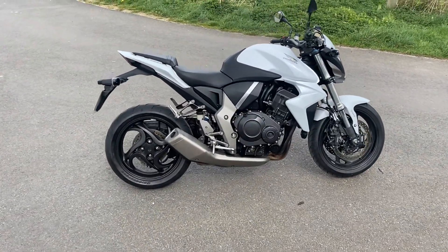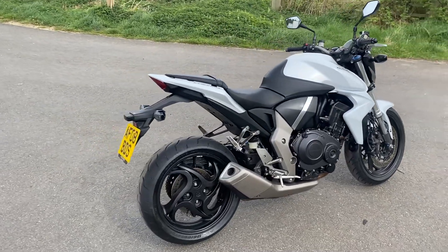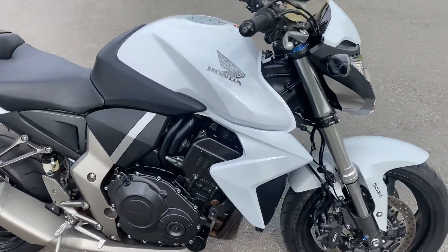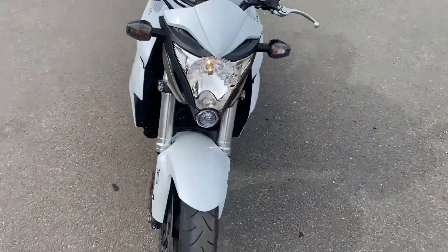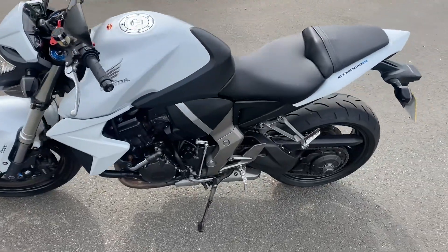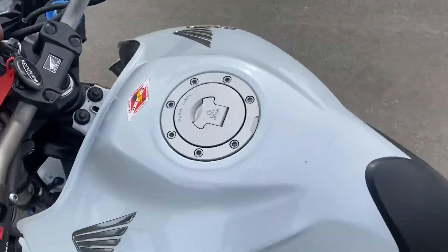New edition: Honda CB1000R. It's a nice example — it's a 2008 plate, so it's an earlier one. Been well looked after. A few age-related marks on the bike, but nothing that you would get too upset about. I wouldn't say it's a show bike, but it is nice and clean. Good example.